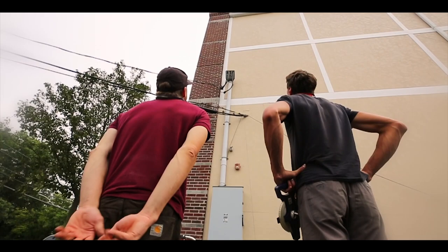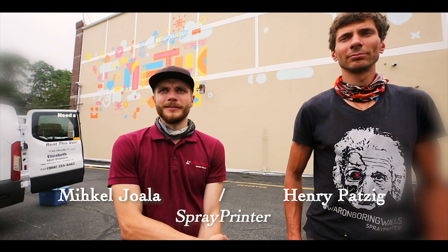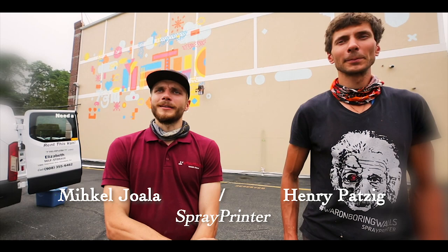I've always considered myself an inventor, for basically as long as I remember. But I also did a bit of street art, so this is where it was born from. I wanted to develop my own kind of style and do something very different.